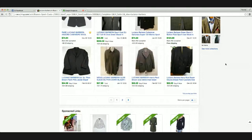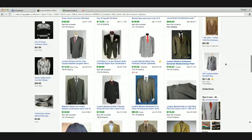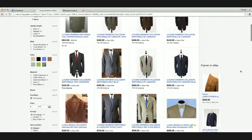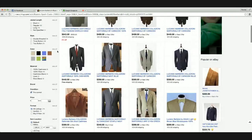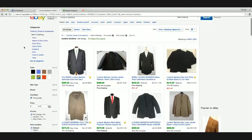Sport coats seem to sell fairly well — $50 and up, with a lot of them selling at a higher price point, $90 to $100. There are 64 sold and 74 unsold, so it's not the greatest sell-through rate technically, but they are moving. Over two months it's about 50%, so you may have to hold on to it a while. But if you get into it at the right price, it could be something very good.